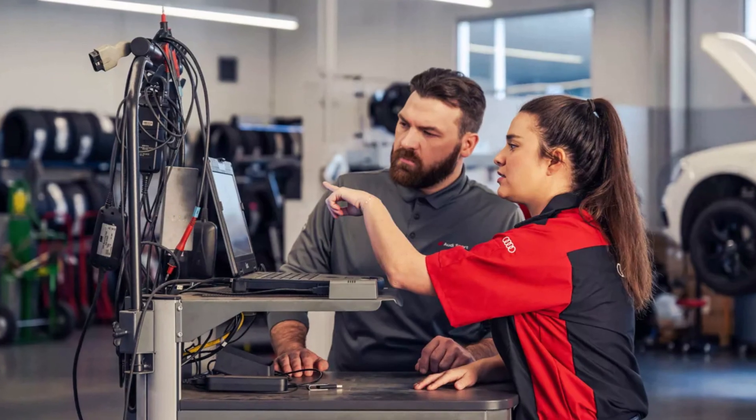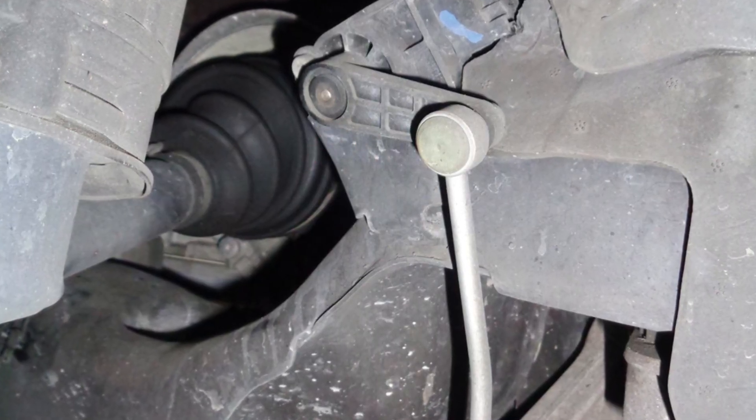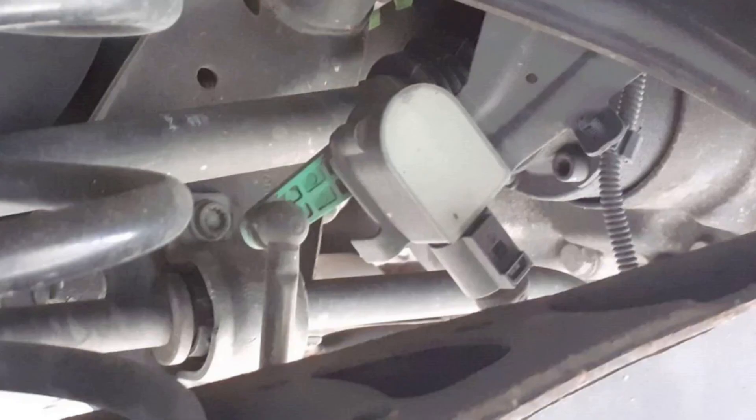But if the problem is consistent, not intermittent, there are two remaining culprits. One of them is the suspension height sensors. The number of these sensors may differ from one model year to another, but the initial problem is almost always with the rear sensors.